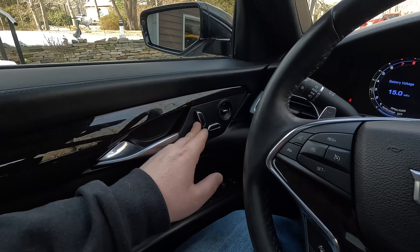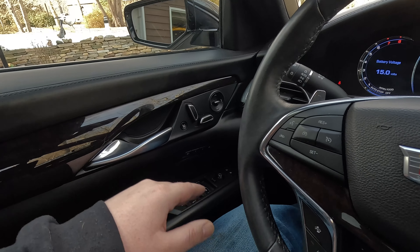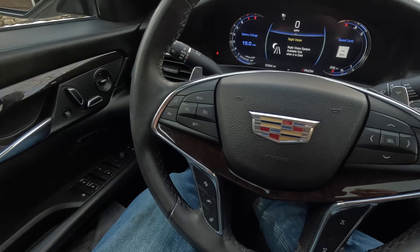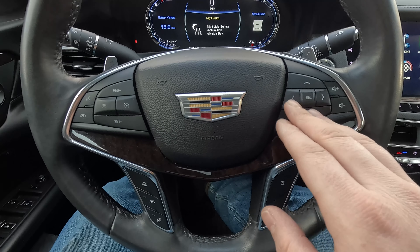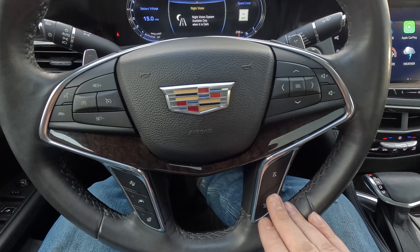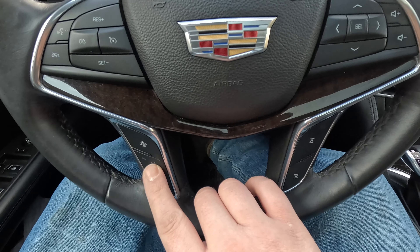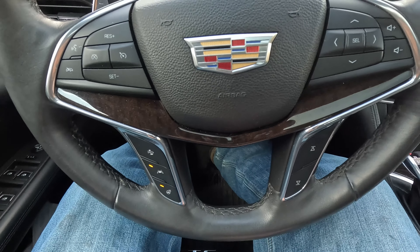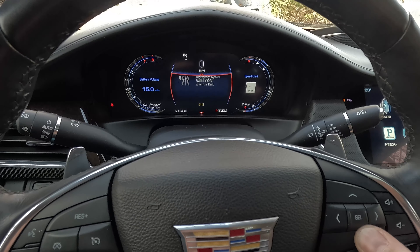Now let's move up front and see what the driver gets. On the door you've got seat controls that go a bunch of different directions, and a massager there as well. As we work over to the steering wheel, there are a ton of buttons — all your cruise control, phone controls, and you can cycle through menus, adjust volume, and skip radio stations. Down here you've got adaptive cruise settings, how close you want to follow, lane keep assist on or off, and a heated steering wheel. Using the steering wheel buttons you can cycle through the driver display.